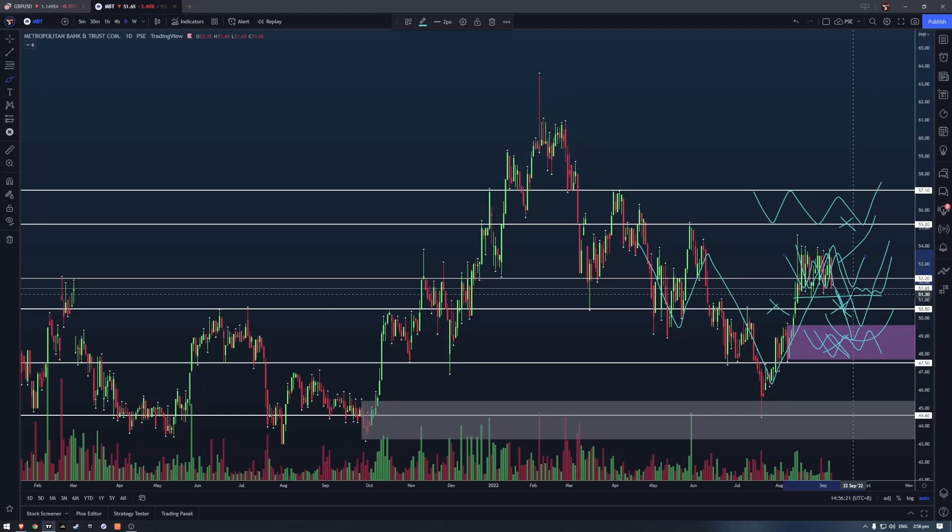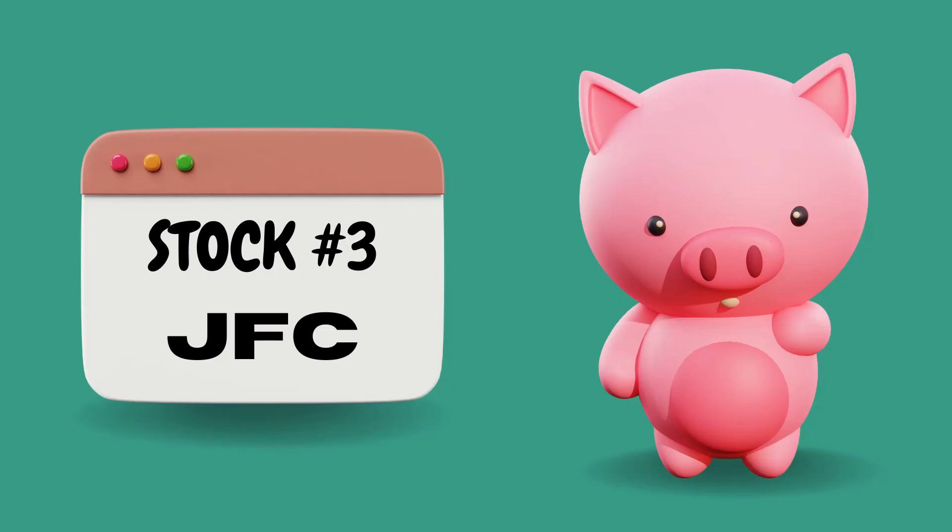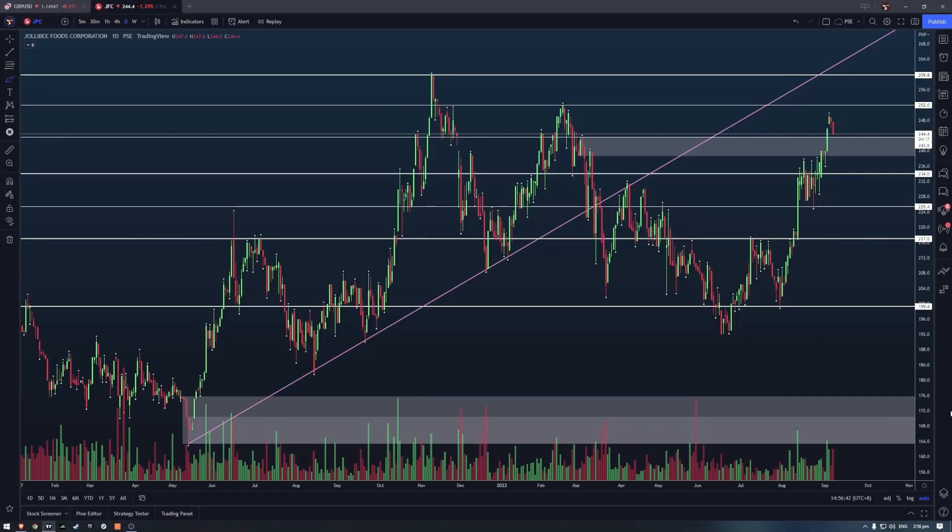Next, let's look at Jollibee. It has actually broken above our demand zones — we had a zone there before but I removed it since we've already broken to the upside. The next level of resistance for Jollibee will be at 252, and if that breaks, the next level is around 260.